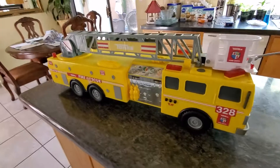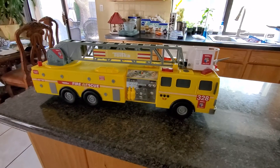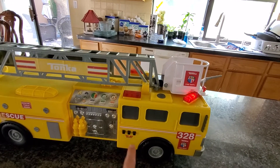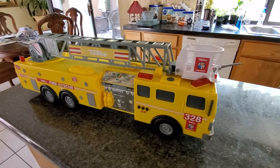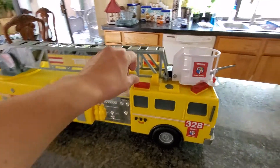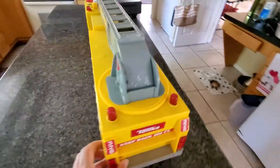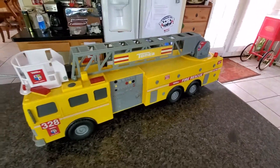This is the Tonka firetruck number 328, the fire rescue truck. It measures about 31 inches in length, about 10 inches high and 7 inches wide. It does have some lights and sound features, the ladder does go up, and it rolls around.